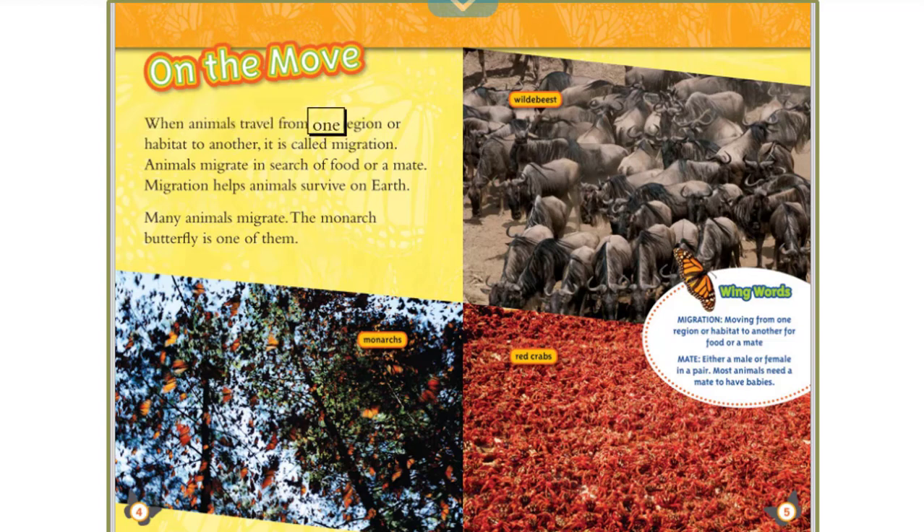When animals travel from one region or habitat to another, it is called migration. Animals migrate in search of food or a mate. Migration helps animals survive on Earth. Many animals migrate. The monarch butterfly is one of them.